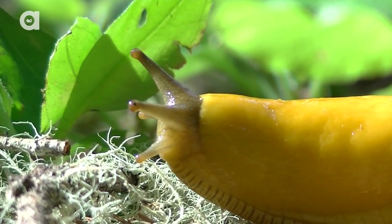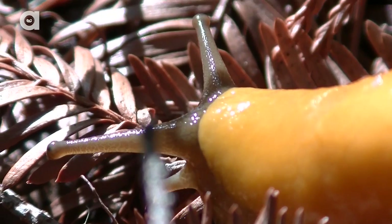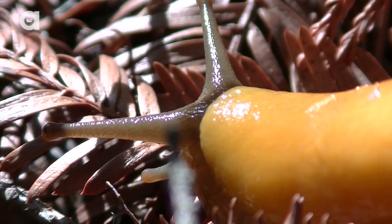This lightning-quick gastropod can inch along at a whopping six feet a minute. Not exactly the most challenging to catch, but boy were things about to get sticky.